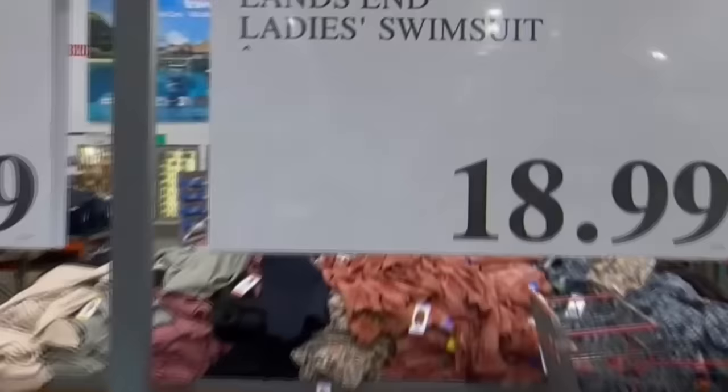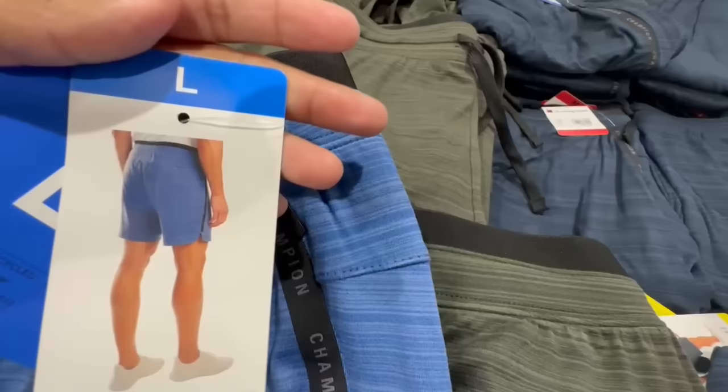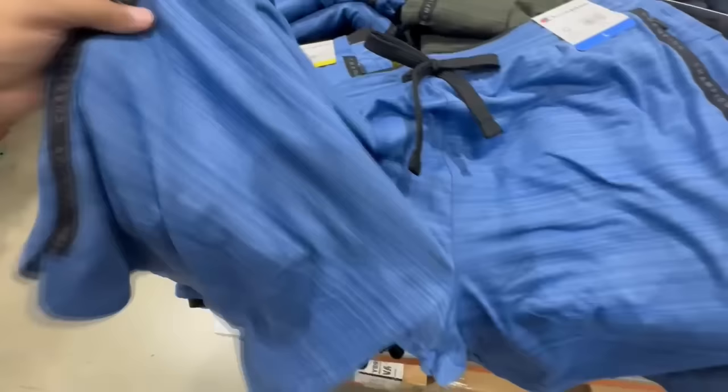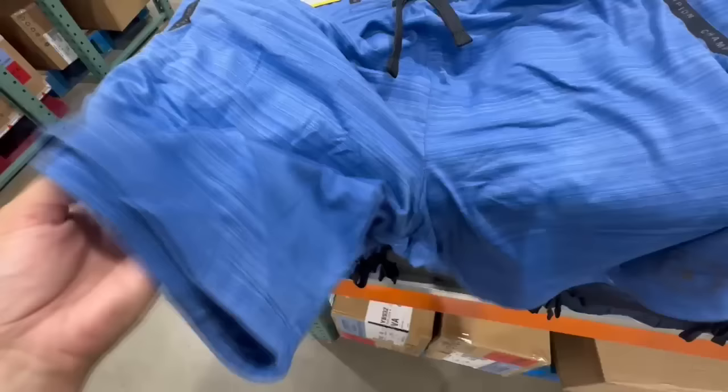Here's another Champion product — men's shorts that are really nice. The material is of really good quality, and it has one of those zipper pockets that's not very obvious, so it's like a more secretive pocket. It has a little slit on the side, but it's not too high up — just for style.